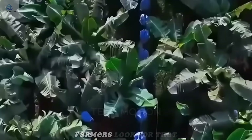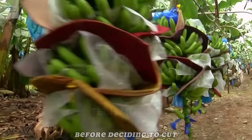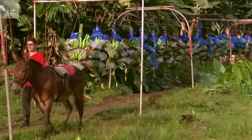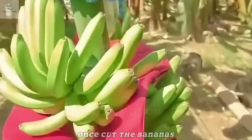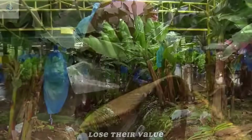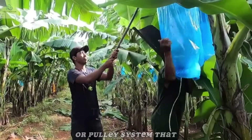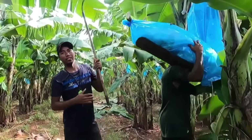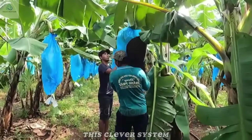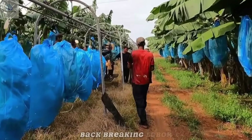Timing is critical. Farmers look for that perfect shade of green and the right fullness of the fingers before deciding to cut. Once cut, the bananas must move quickly — farmers can't simply drop them into crates as they would bruise and lose their value. Instead, they often hang the bunches on an overhead cable or pulley system that glides across the plantation, keeping the fruit suspended and safe as it's carried out of the field. This clever system greatly reduces damage and back-breaking labor.